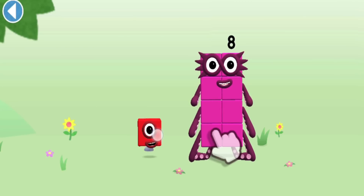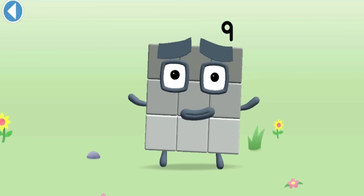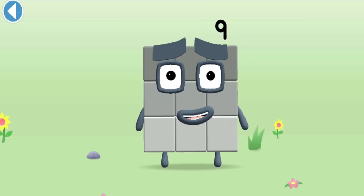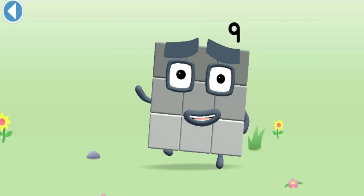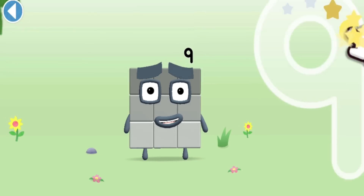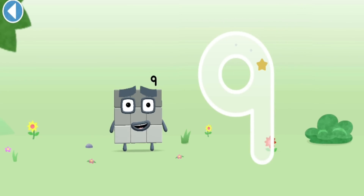Drag Numberblock One! Spot on! This is Numberblock Nine! This Numberblock is made up of nine blocks. I am nine and I feel fine! A loop and then a downward line - that's the way to make a nine!